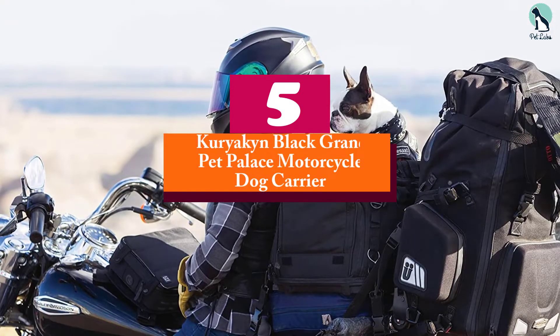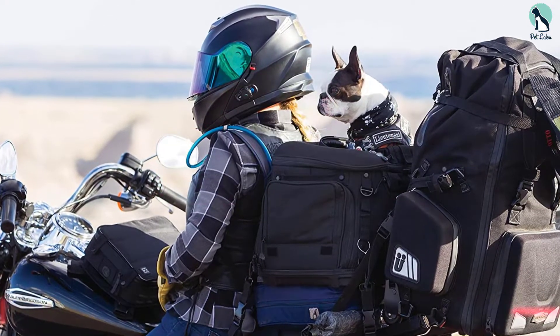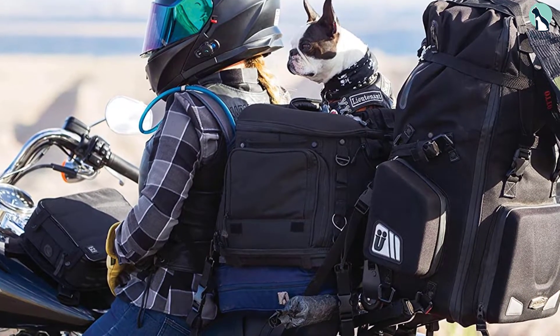Starting at number 5, we have the Kuryakin Black Grand Pet Palace Motorcycle Dog Carrier. If you are looking for a premium motorcycle dog carrier, then the Kuryakin Pet Palace Bag is the number one choice.